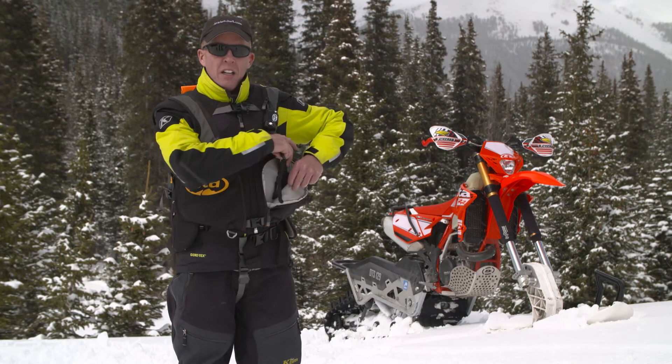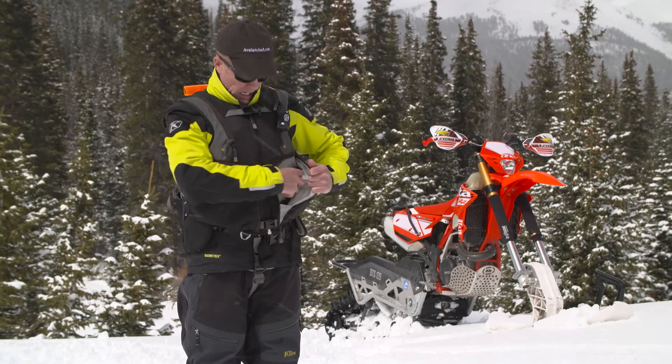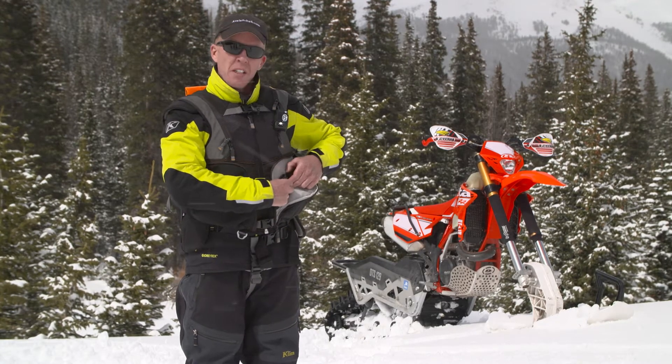Right in this pocket up front here, it zips right in. I have a tether that attaches to a D-ring here.